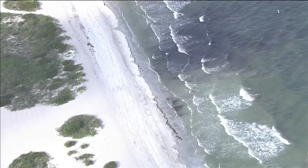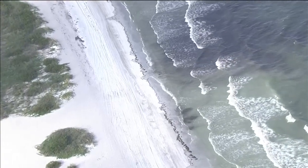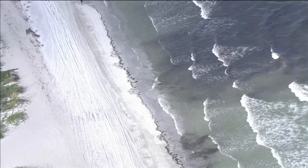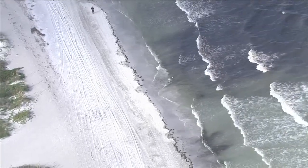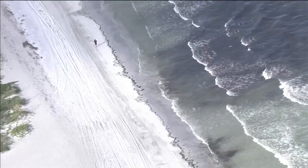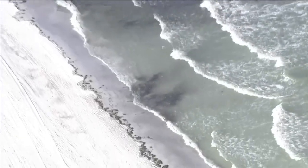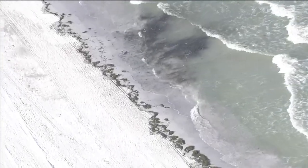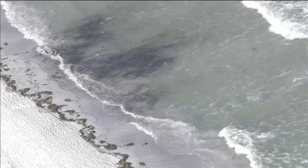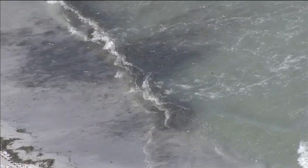We're over Sand Key, and this is the furthest north we've seen any water discoloration. I'm going to move in and show you. This is washing up on the beach just south of the Sand Key Bridge and out in the Gulf. You can see there's a black gunk rolling up onto the beach. And if I move over and zoom in to this area where this part washed in, we see dead fish washing up onto the beach as well — quite a few dead fish right in that black mess of stuff.